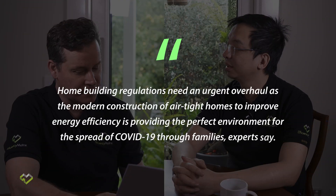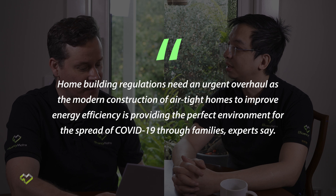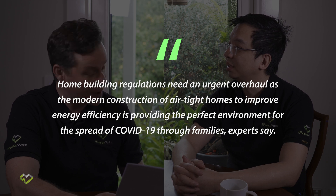The first sentence is obviously critical in any article. It says here: 'Home building regulations need an urgent overhaul as the modern construction of airtight homes to improve energy efficiency is providing the perfect environment for the spread of COVID-19 through families, experts say.' It is very interesting to make that claim.